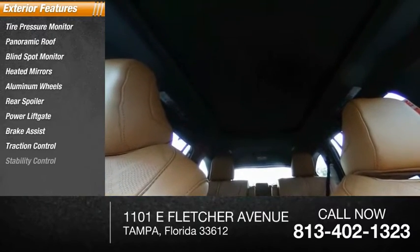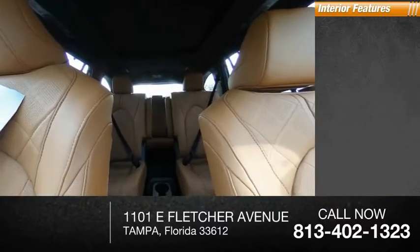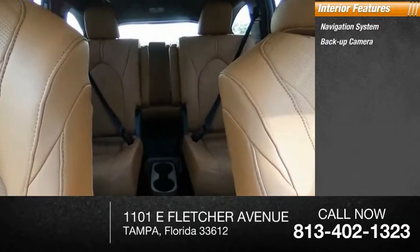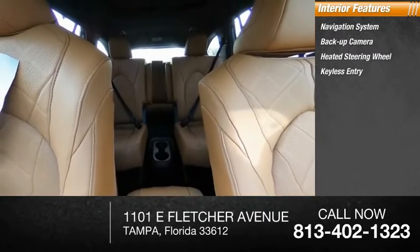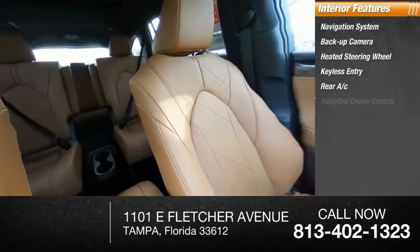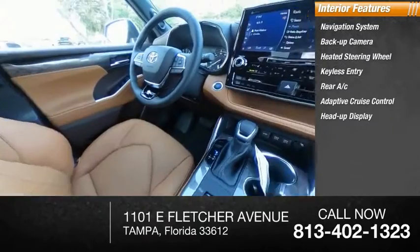Inside you'll find navigation system, backup camera, heated steering wheel, keyless entry, rear AC, adaptive cruise control, heads-up display, HD radio, satellite radio, auxiliary audio input.